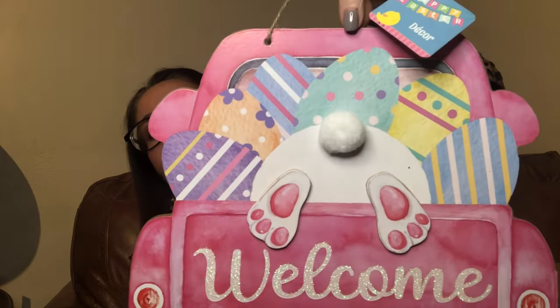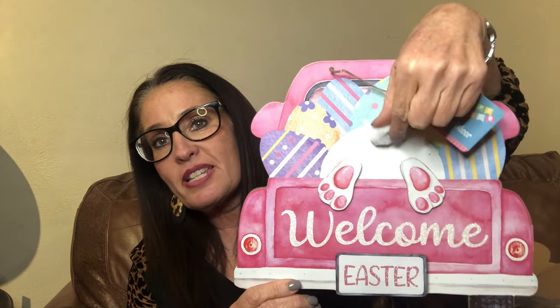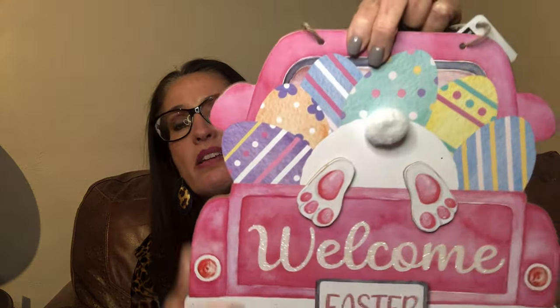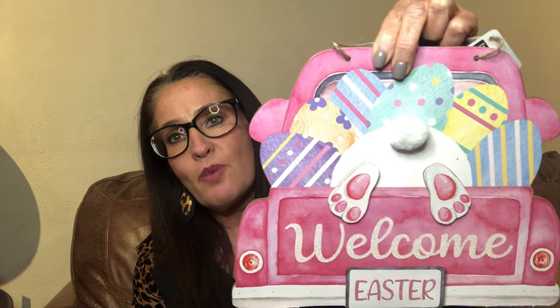You guys know I love signs — the next thing I got says 'Welcome Easter.' I think it's so cute I might put it outside my classroom door. I love the little Easter bunny with his eggs in the back of a truck, and there's a little cotton tail — it's actually a cotton ball on the decor. The feet come up off the face so it is really 3D. I like the little added wood and the little cotton ball — super cute.